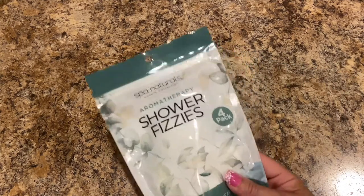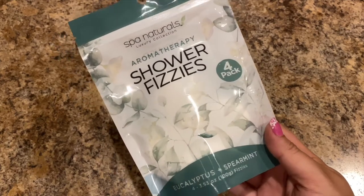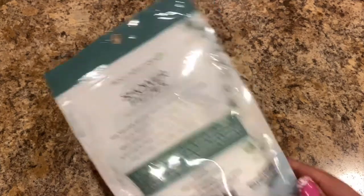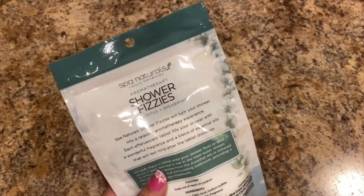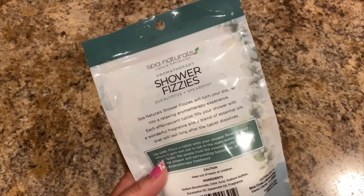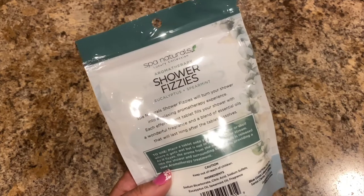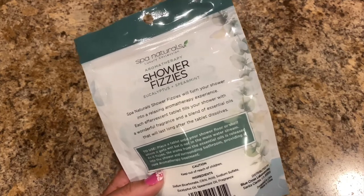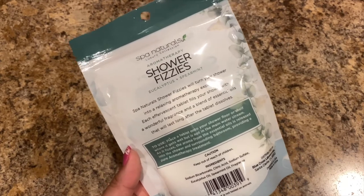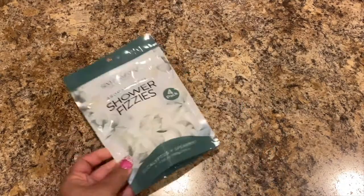Then we found these Spa Naturals Luxury Collection Aromatherapy Shower Fizzies — there's four in a pack, eucalyptus and spearmint. You place a tablet onto your shower floor or shelf where it gets wet but not in the main water stream. As it fizzes, the aroma from the essential oils is released into the shower and surrounding bathroom, providing a pure aromatherapy treatment. I'm definitely going to give those a try.